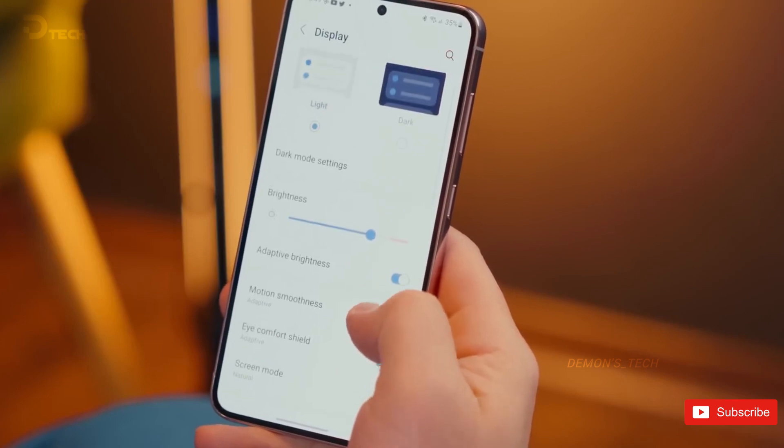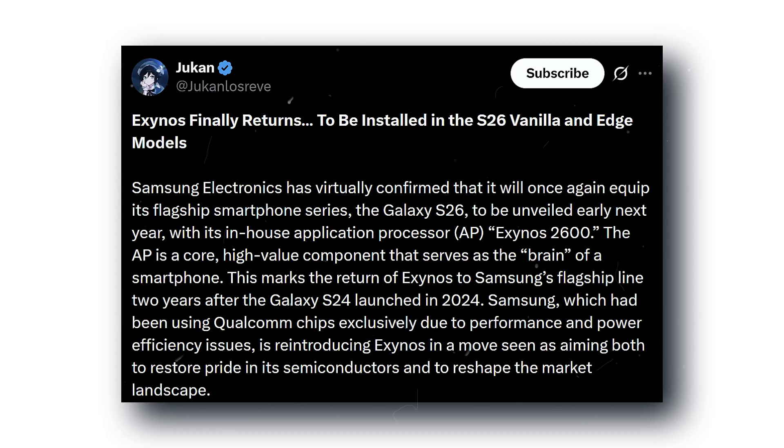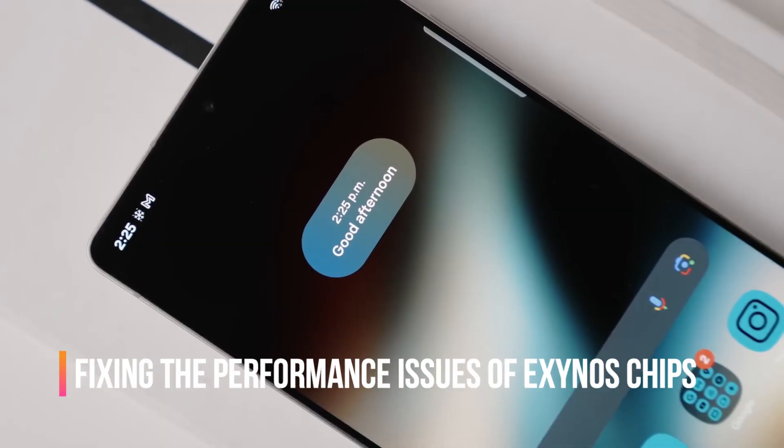Thing is, this time around, the Exynos 2600 might actually hold its ground. Because of that 2-nanometer process, it's not just efficient — it's scoring higher than the Snapdragon 8 Elite currently powering the Galaxy S25 series. That's already a beast of a chip, so seeing the Exynos pull ahead is kind of wild.